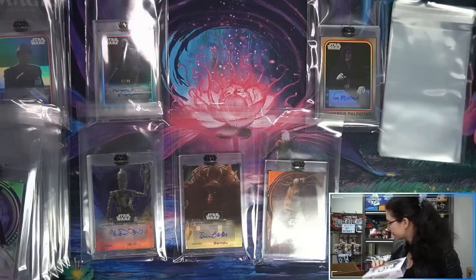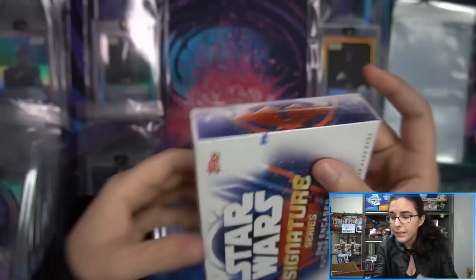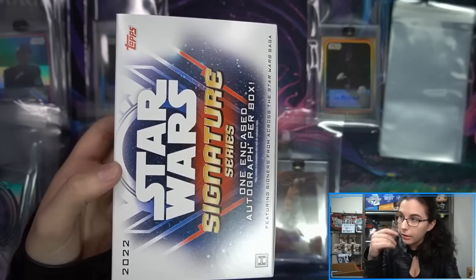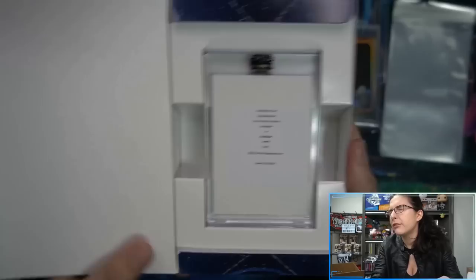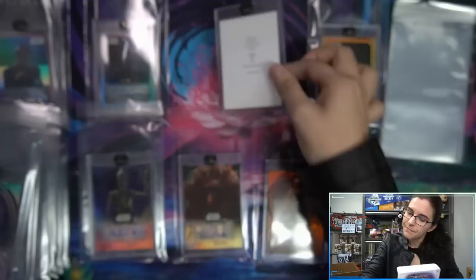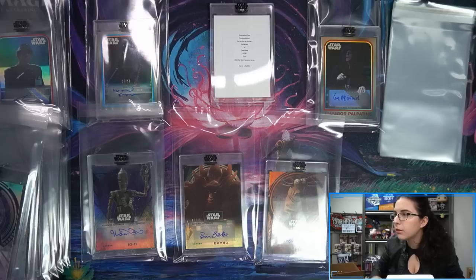One final box of Signature Series — can we get a one-of-one? Can we get a multi-autograph — just get the quad auto? Let's see what we have. It's a redemption — okay. Paul Blake. So we have a Greedo redemption. Wasn't expecting a redemption to end things off here. Ending with a base redemption of Paul Blake — that should be Greedo.